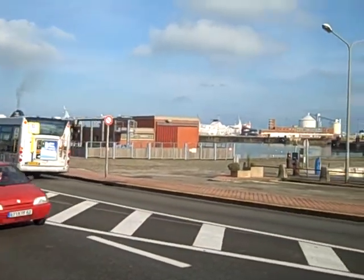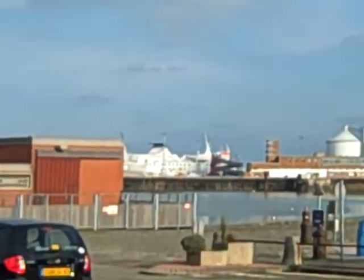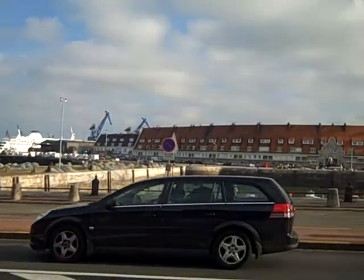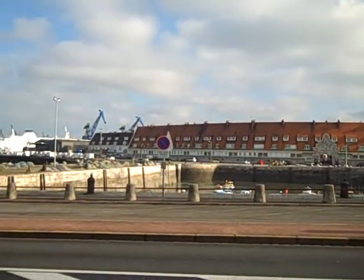This is the Port of Calais. And over there you can see the ferry that I came on from Dover. And those buildings over there with the red roof are old — it's an old fish market.